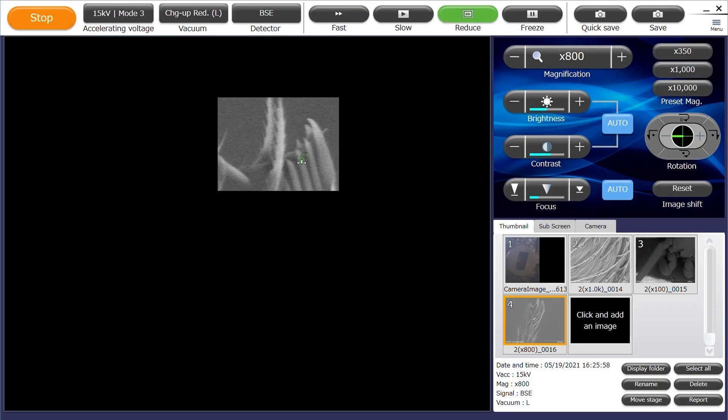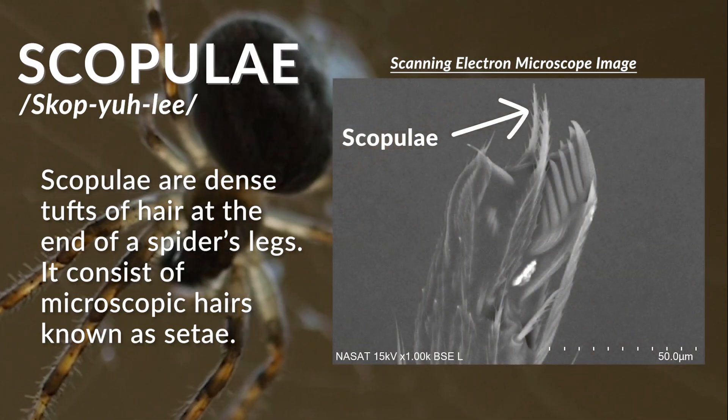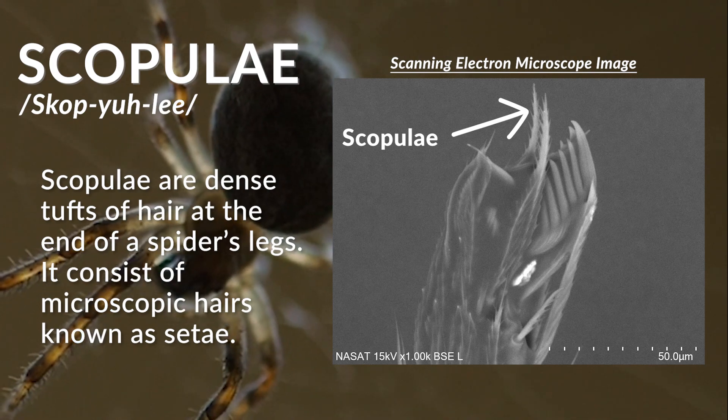Spiders also have scopulae, which are dense tufts of hair at the end of their legs. Scopulae consist of microscopic hairs known as setae.